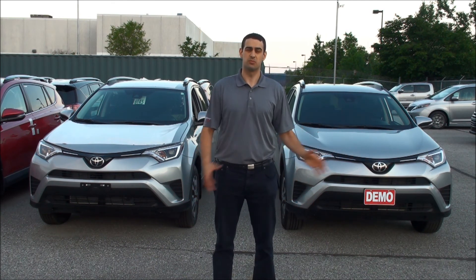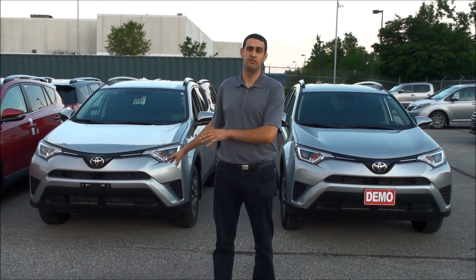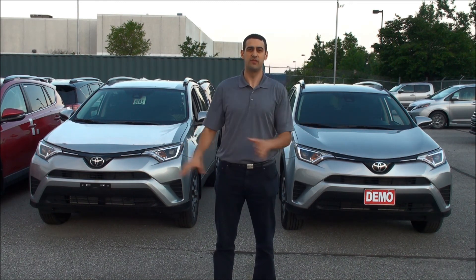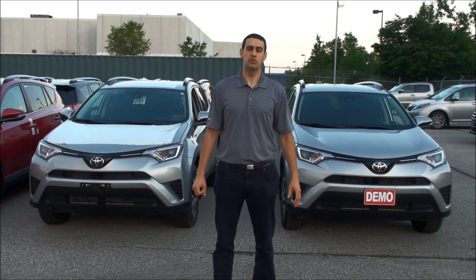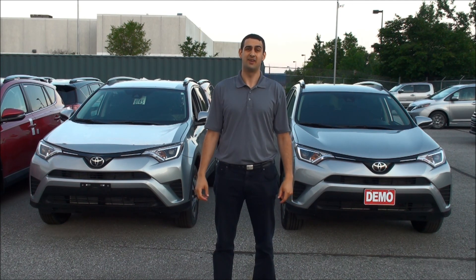Now, you might be asking yourself, what's the difference in price? Well, the difference in price for the LE vehicles between front-wheel drive and all-wheel drive is about $2,265. And on the XLE version, the trim level up, it's $2,150.